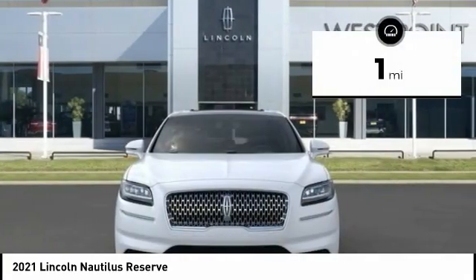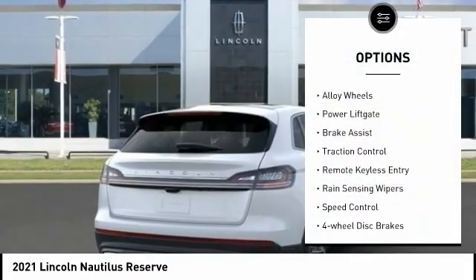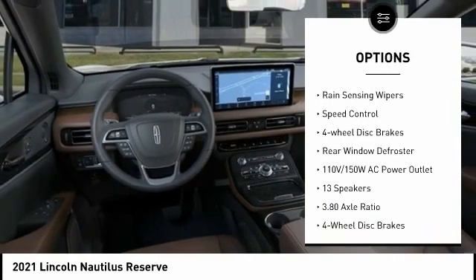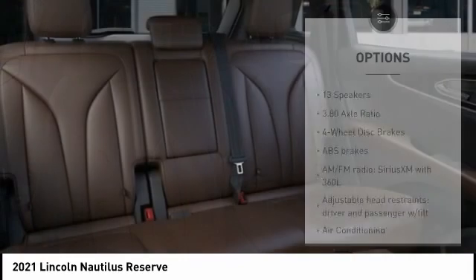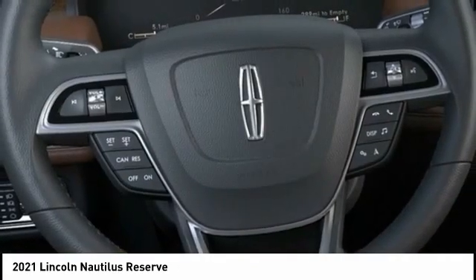This vehicle has less than 100 miles. Here are some of this vehicle's great options: electronic stability control, alloy wheels, power liftgate, brake assist, traction control, remote keyless entry, rain-sensing wipers, speed control, four-wheel disc brakes, and rear window defroster.